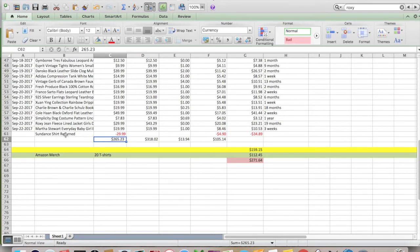Looking at the numbers: $265.23 total sold — though I had a return on a Sundance shirt that didn't fit. The buyer paid return shipping, but since I had originally offered free shipping I had to absorb that cost. Total loss on the return was $34.89, but it's already relisted. $265.23 is what I sold everything for, $318.02 is what eBay's seller hub shows, $13.94 is what all the items cost me, and $105.14 for shipping and fees, for a total profit of $159.15.